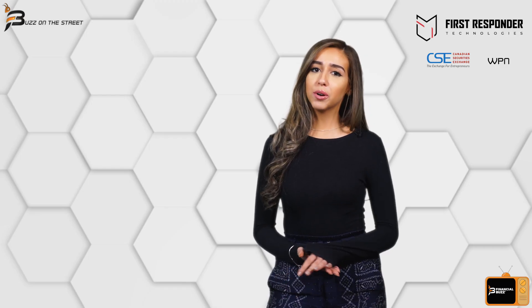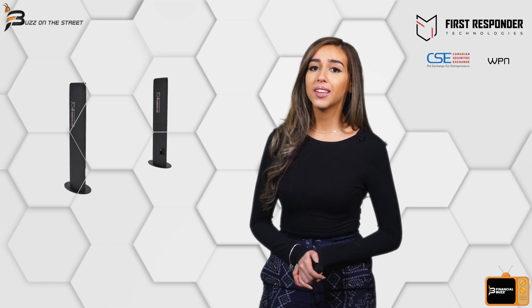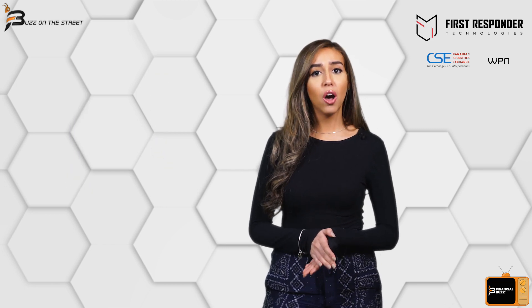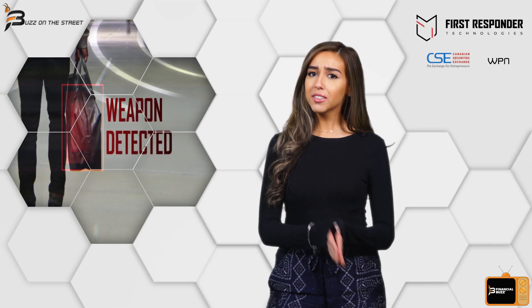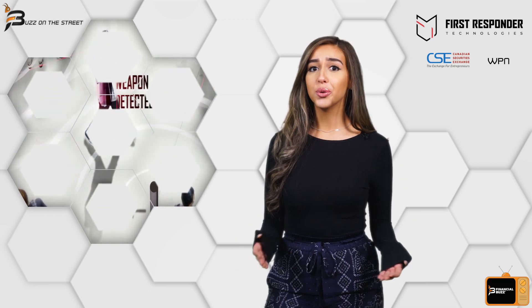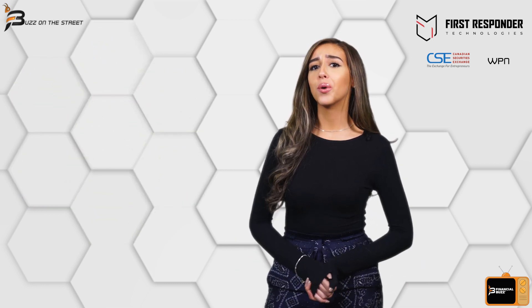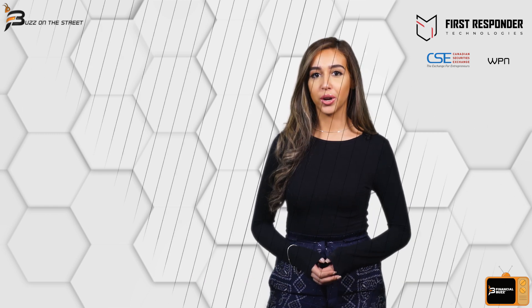First Responder Technologies, developer of the Wi-Fi based concealed weapons detection system, will demonstrate its walkthrough metal detection unit at the invitation-only UK Home Office Expo in Farnborough, UK. The walkthrough detection unit will showcase both its metal detection and early warning capabilities at the event, sponsored by the UK government. The company is already working to advance a fully functioning prototype for release in May of 2020.